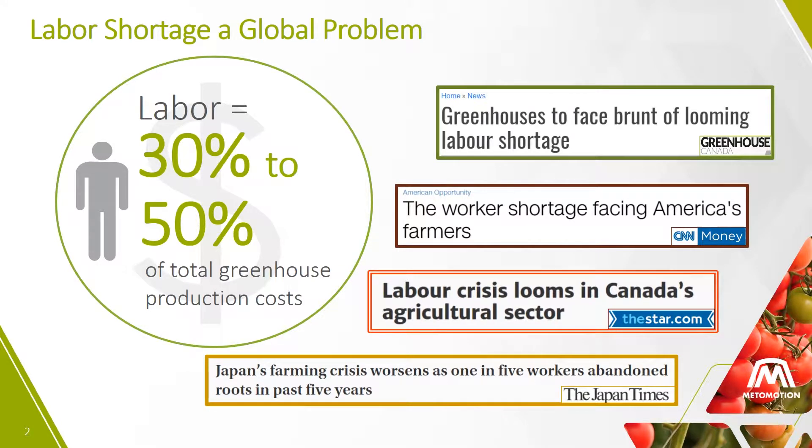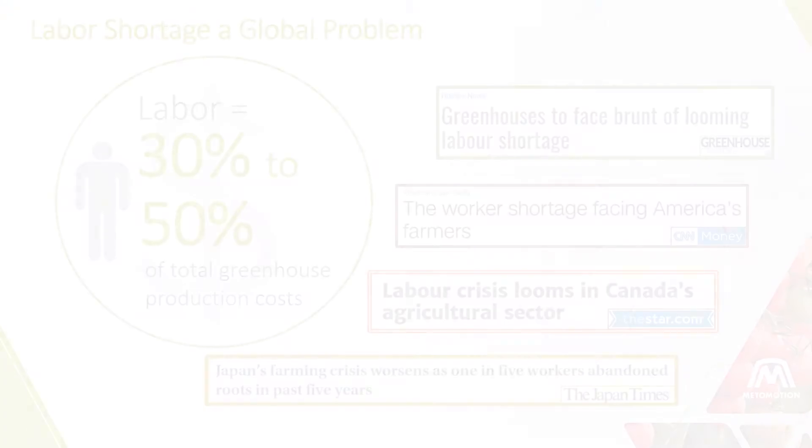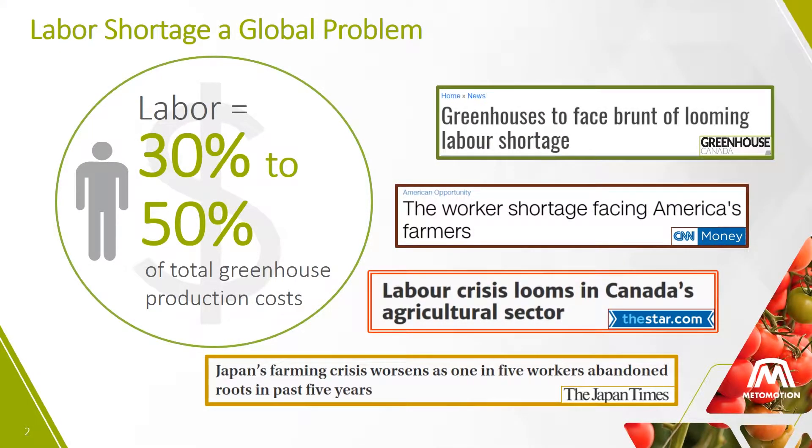Farmers told us that with the labor crisis they can't always harvest their crops on time, if at all. The competition for workers is costing farmers millions in higher wages and better conditions. Labor is 30-50% of the total greenhouse production costs.